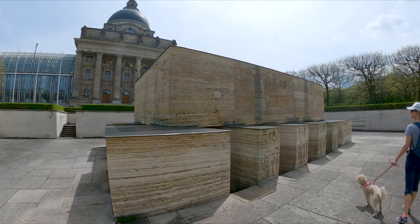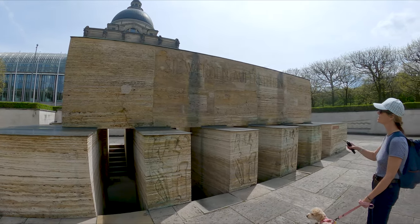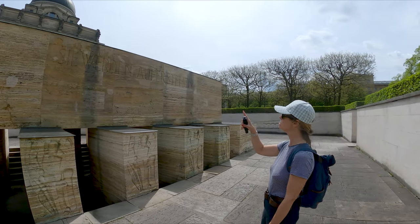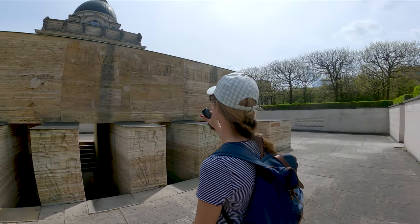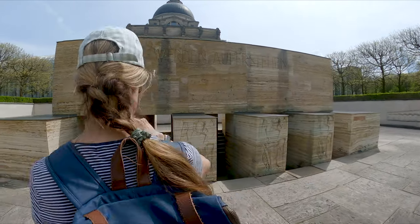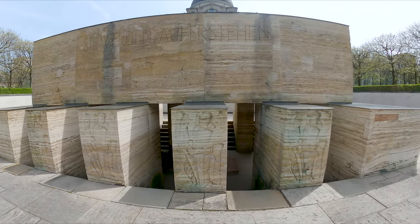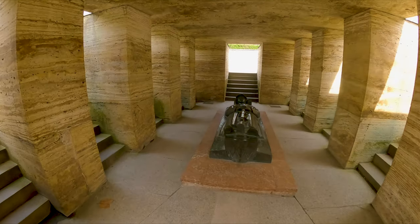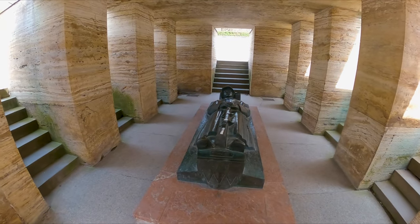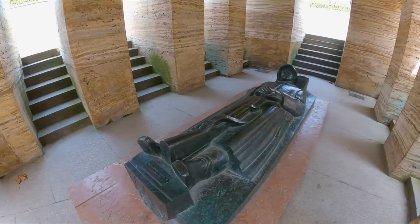This looks like a war memorial. I'm reliably informed by Helen that the German inscription means 'we will never forget' — these days will never be forgotten. As I walk down here there's clearly a picture of a German soldier with a rifle in his hand.